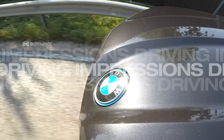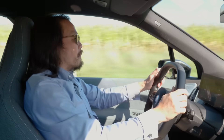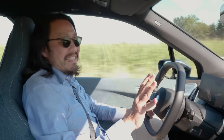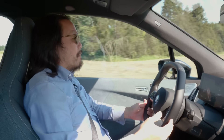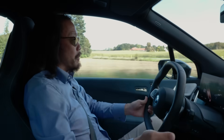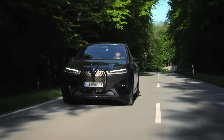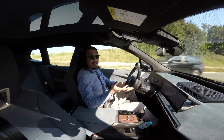From behind the wheel, this BMW iX is really hitting all the high notes. When it comes to acceleration, it's potent. It's not pin-you-to-the-seat potent like a performance model from Tesla, but you will not be wanting for more power unless you're really used to a performance Tesla. It's mostly silent with just a little hint of synthetic sound, and I really like that sound.